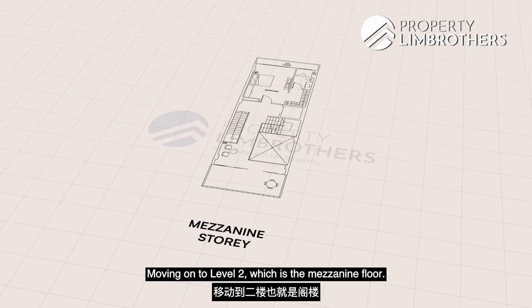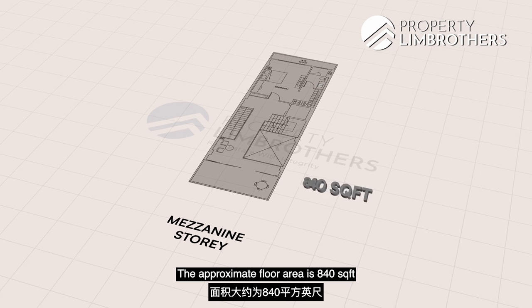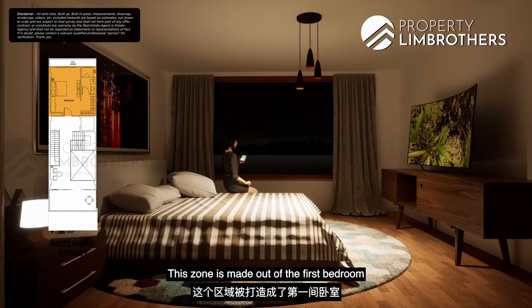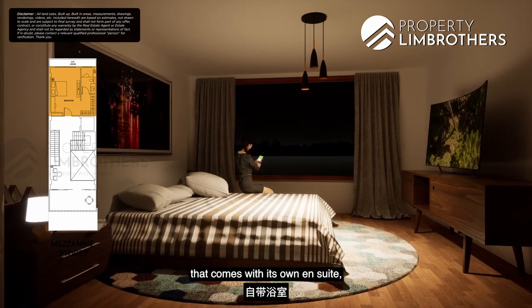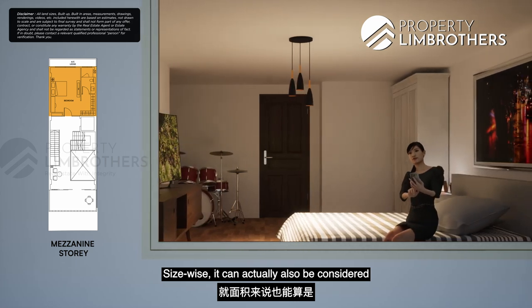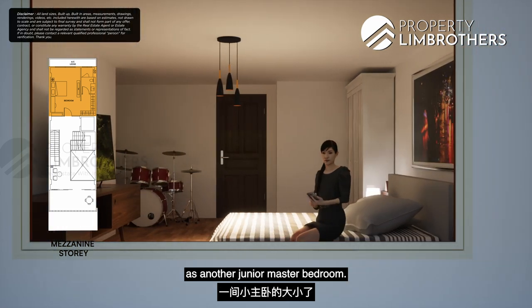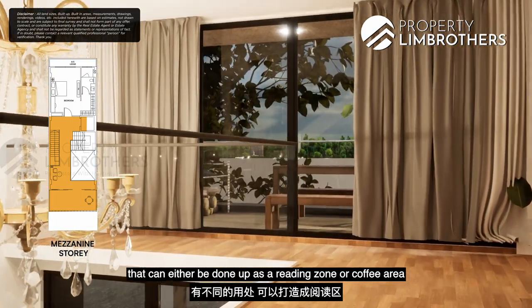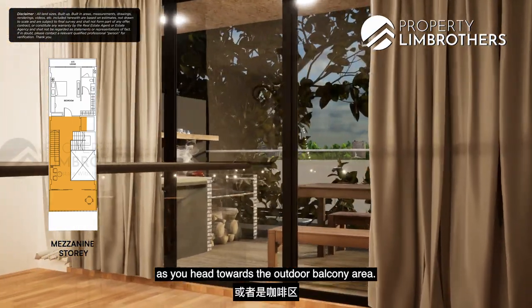Moving on to Level 2, the mezzanine floor has an approximate floor area of 840 square feet with a ceiling height of 2.4 metres. This zone includes the first bedroom with its own ensuite and additional space for a study or office area — sizeable enough to be considered a junior master bedroom. The walkway also caters for a multi-use space that can be done up as a reading zone or coffee area, leading towards the outdoor balcony.